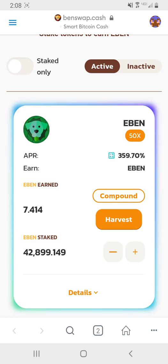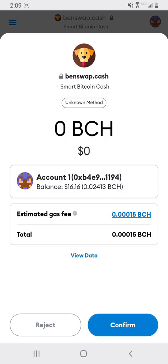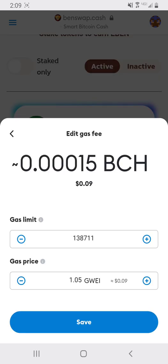This is just money that you make for doing absolutely nothing — you just use your money to make more money. Over here you can use the compound button; the site makes it very easy. You press compound and on Benswap you have to choose your fee. The lowest gas you can have is 1.05 Gwei — you manually adjust it, put 1.05 Gwei, and press save.